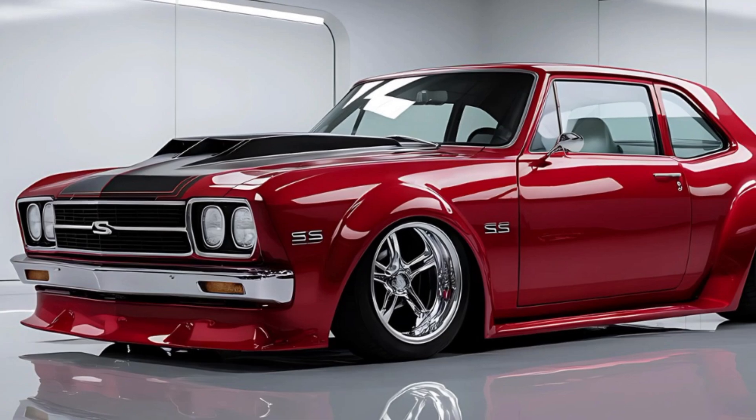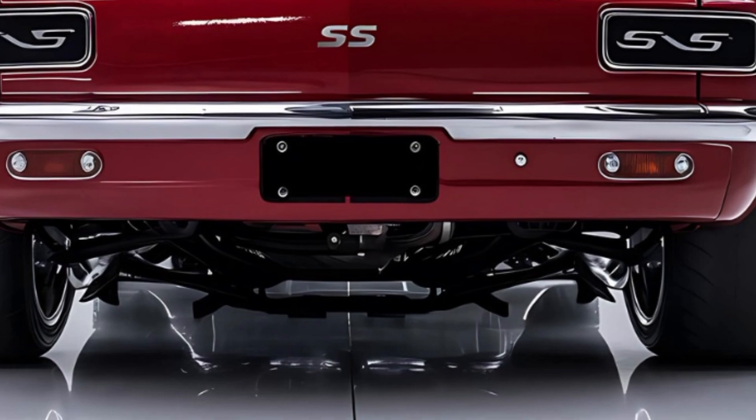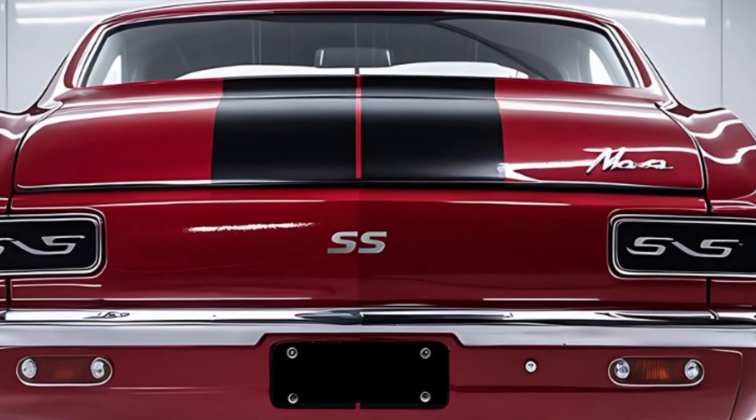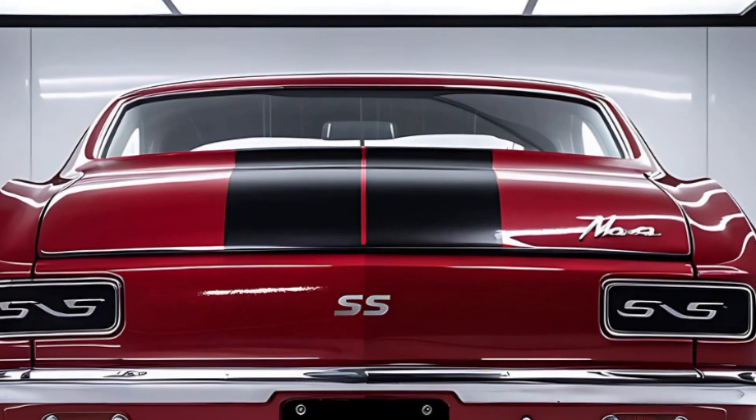Driving the Nova SS is an experience like no other. It's responsive, nimble, and with just a slight press of the pedal, you're catapulted forward with heart-pounding acceleration. Whether it's cruising down the highway or taking on the winding roads, this car delivers a thrilling ride.